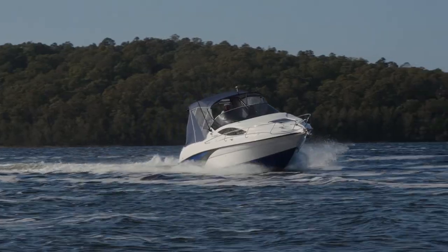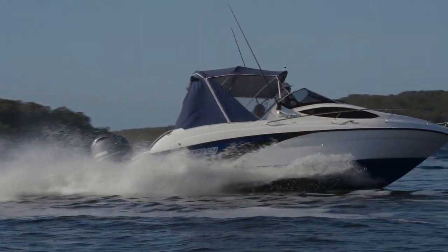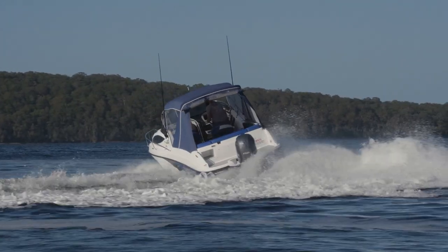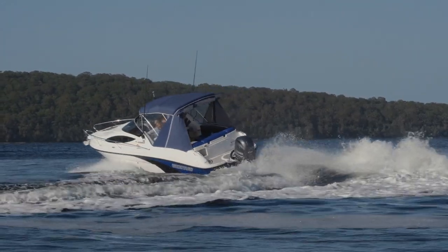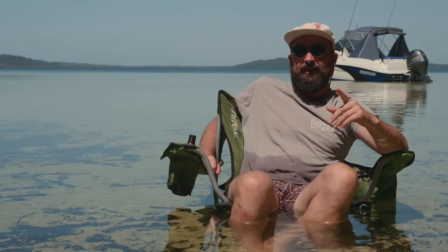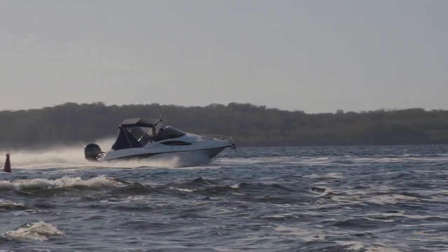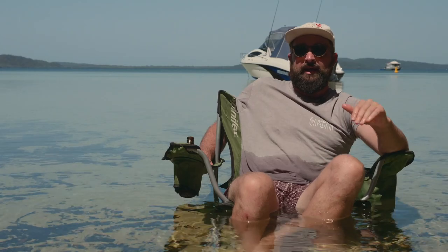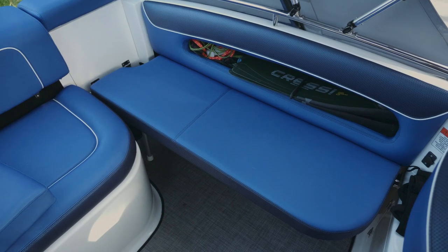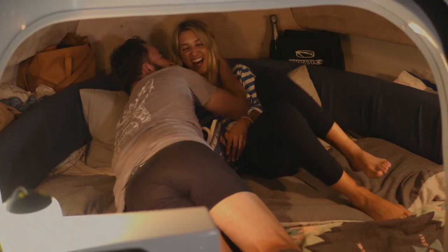So how did the 2380 perform as a touring weapon? These Whitleys are literally built for live-aboard adventures. At 7.6 meters long and 2.44 in the beam, there's enough room for your entire family, or you could get cozy with six of your best mates. The 2380 is an absolute gin palace with seating galore — there's a large L-shaped lounge that runs along the stern and up the starboard side, which can also be converted into a double bed.